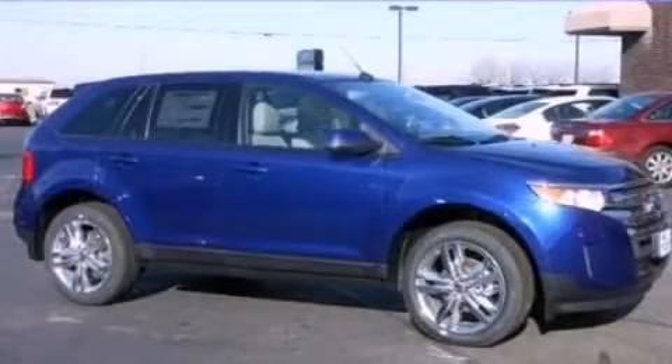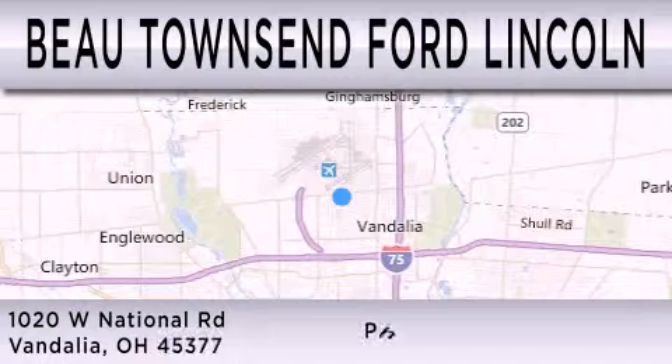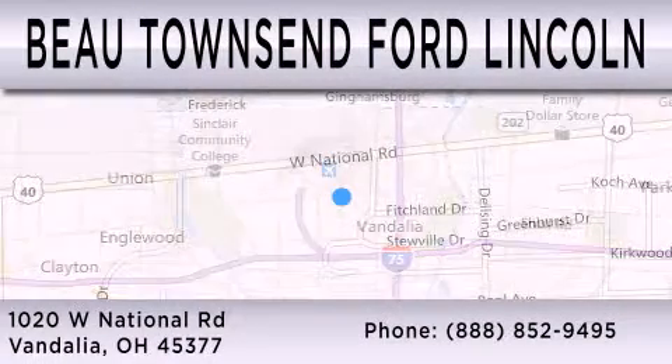We invite you to contact us today to learn more about this vehicle. Beau Townsend Ford Lincoln is dedicated to doing everything possible to ensure that the experience you have selecting your vehicle is as pleasant as possible. We are located at 1020 West National Road in Vandalia.